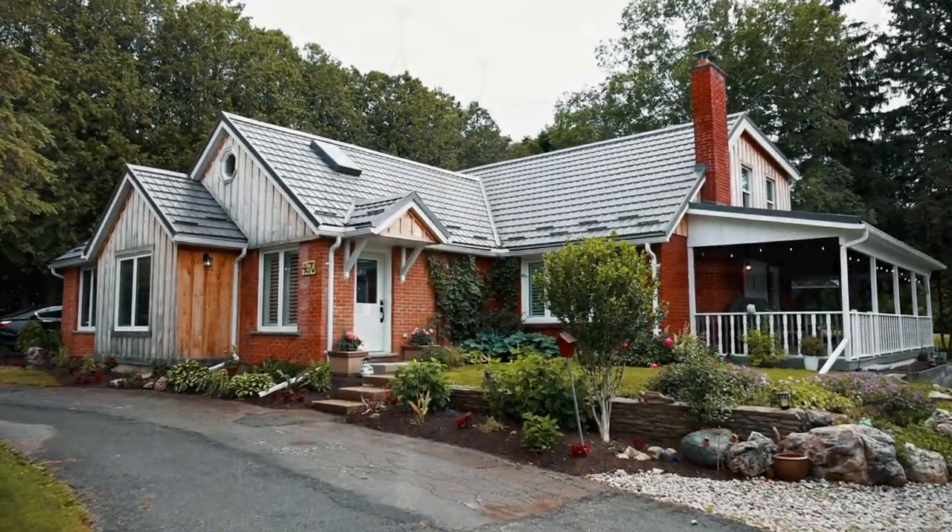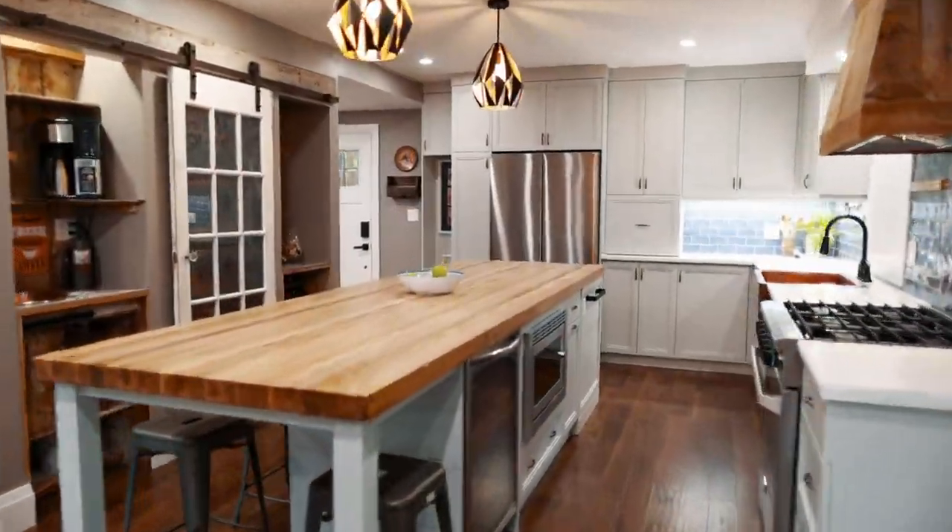Hi, it's Suzanne. Welcome to my newest listing at 4670 Town Line Road. When you come to this property, I want you to look out for all the clever decorating little tricks that are here, because there's so many little secrets.